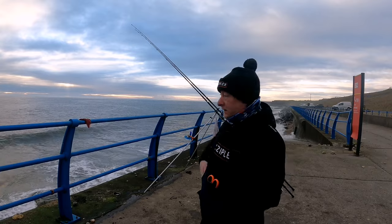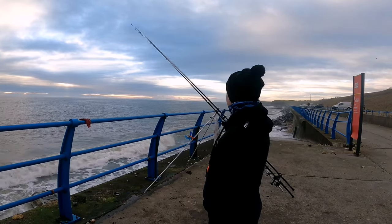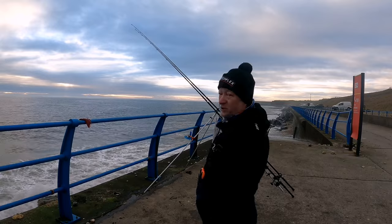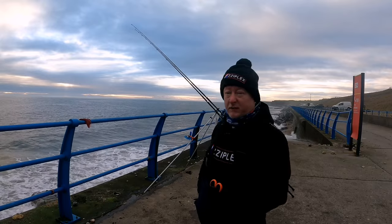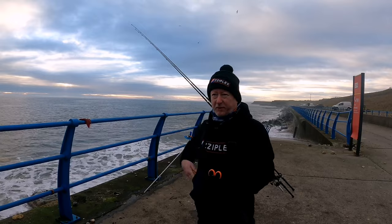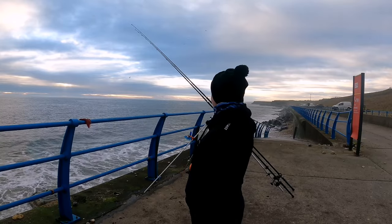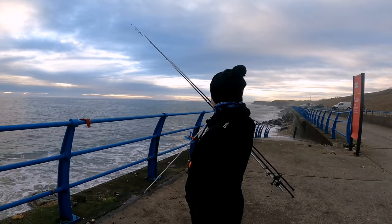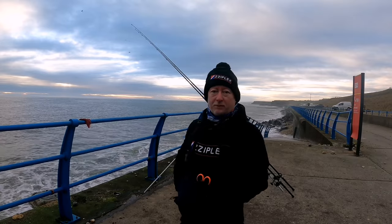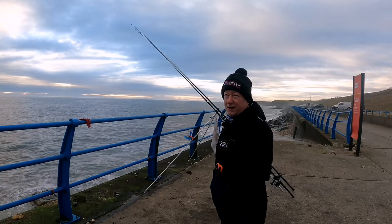Well guys, it's an hour before top and there's not much happening — had a few rattles, small stuff. Haven't seen any fish coming in from the other lads further down either; about three or four gentlemen fishing down there and nothing coming yet. It's not looking promising at the moment, but I'm out — and that's fishing. We'll see what happens.